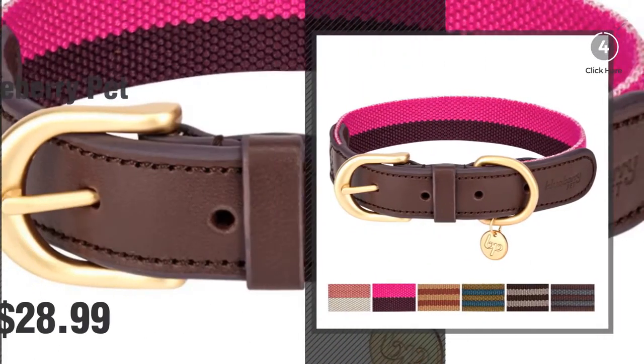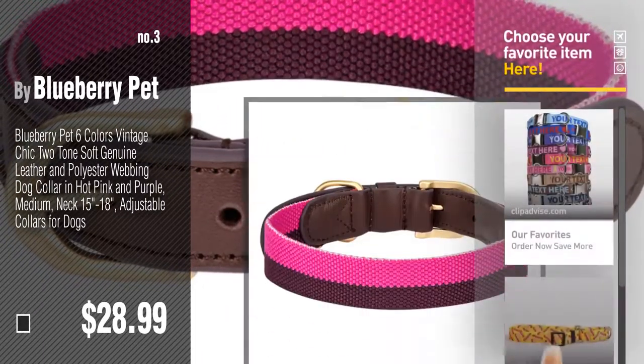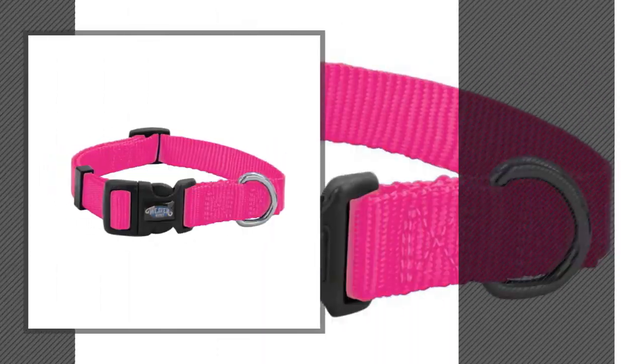Number 3: Buy Blueberry Pet. For more details about these dog collars products, just click this circle. Number 4: Buy Weaver Leather.